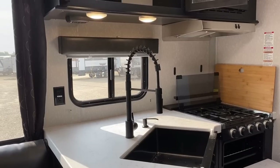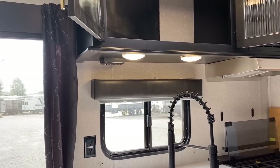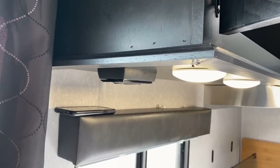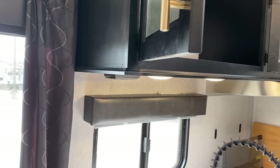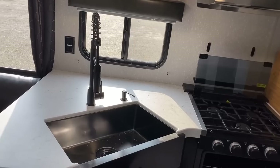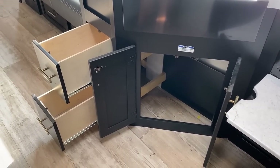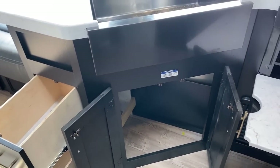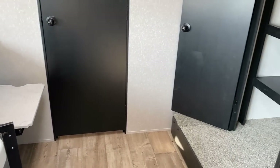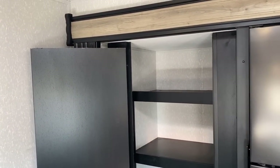Over here you see some easy-reach outlets. Because this is a stick-and-tin trailer, wall-mounted outlets are easy to do. There's also a set of overhead outlets up there — I'd turn that into a phone charging station. This thing is swimming in USB plugs. Got that beautiful black stainless skirted sink right there, and two double-size drawers instead of single little kitchen drawers.